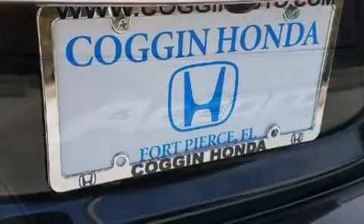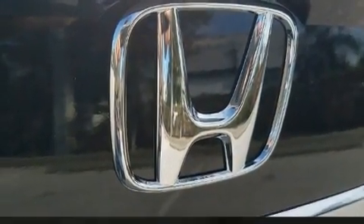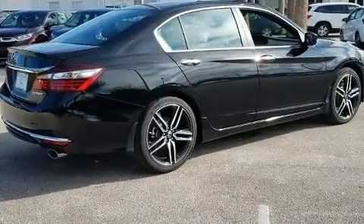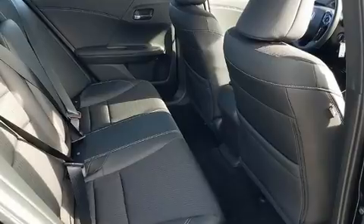Honda ensures the safety and security of its passengers with equipment such as dual front impact airbags, front and side impact airbags, traction control, brake assist, ignition disabling, and four-wheel disc brakes with ABS. Various mechanical systems are monitored by electronic stability control, keeping you on your intended path.